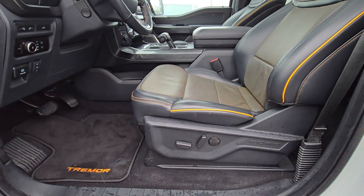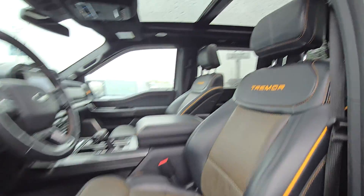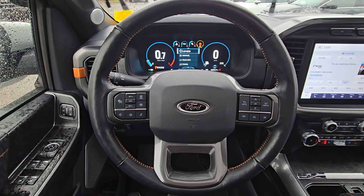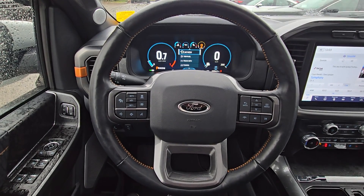leather seating with power controls on the sides for both driver and passenger, as well as a twin panel moonroof. Up on the steering column we have cruise control, Bluetooth control, and dashboard navigation.